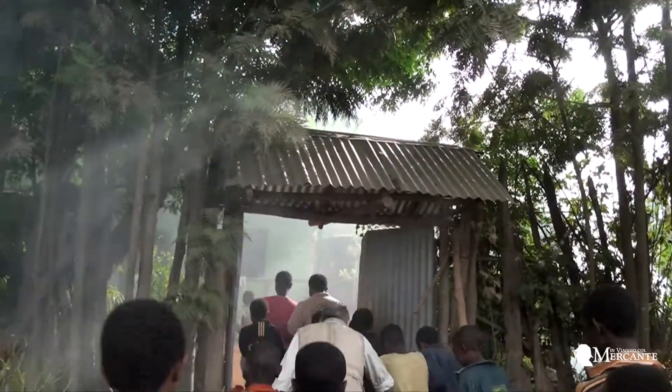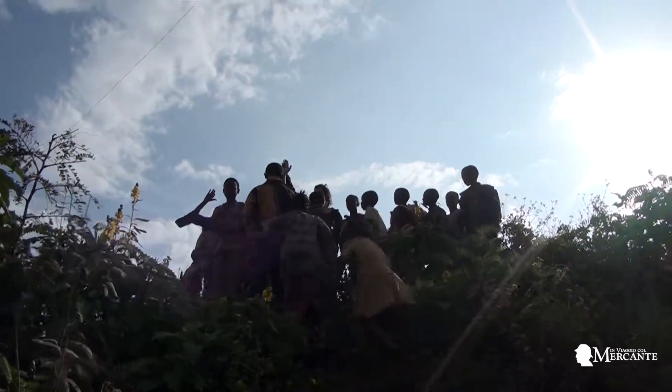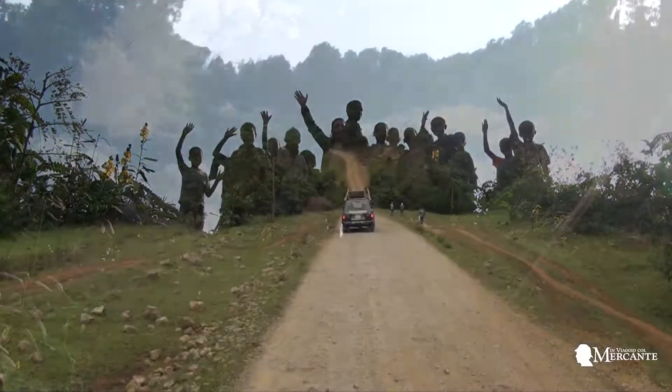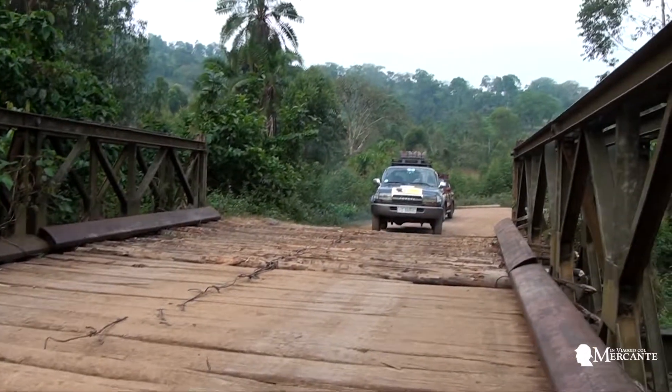We have the passion for adventure and the desire to share experiences. In other words, Ethiopia is the capital of a long journey in time. And we will not forget that the first fragments of hominid were found here, in 1974.